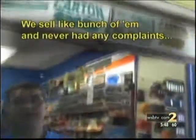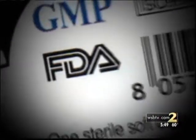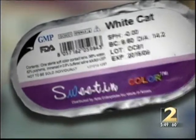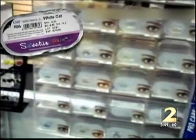Our undercover producer had no difficulty finding and buying decorative contact lenses at two separate locations, including this convenience store. We sell like a bunch of them and never had any problem. The contact lenses were made in Korea, the box stamped with a logo of the Food and Drug Administration. But when I contacted the FDA, I was told the brand was not registered in their database. The FDA also said it's illegal to sell lenses over-the-counter without a prescription.